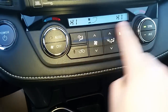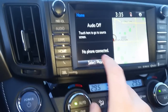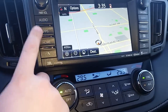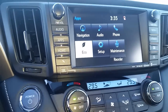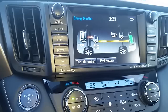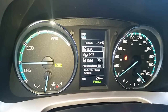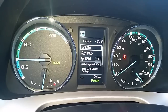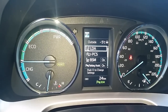It's got dual automatic climate control, a navigation system with 3D mode, different apps, maintenance tracking, and it shows your fuel economy. With the energy monitor you can disengage and engage lane departure alert, pre-collision system, blind spot monitoring, and the backup sensors or parking assist.